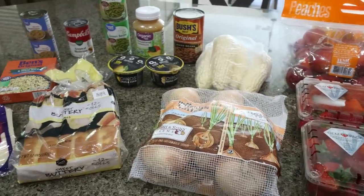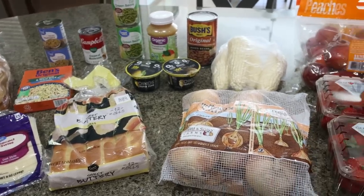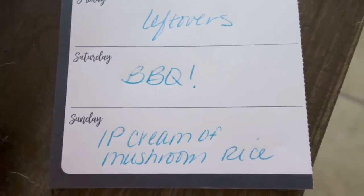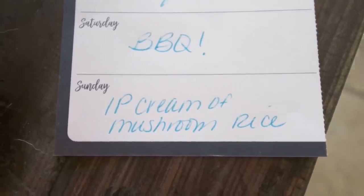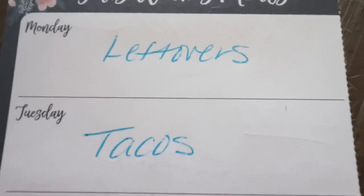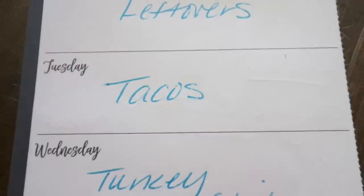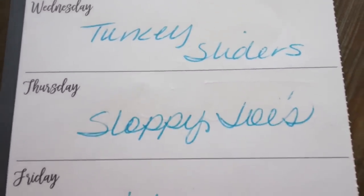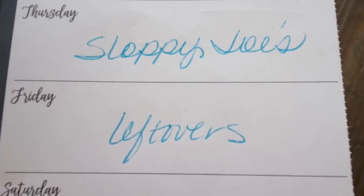So that is everything from Walmart. Let's jump into what's for dinner and the recipes you'll be seeing in Monday's meal prep. Here's what is on my menu for the week: Saturday we're having my in-laws over for a barbecue. Sunday I'm making instant pot cream of mushroom chicken and rice — you'll see this recipe in Wednesday's What I Eat in a Day. Monday will be leftovers. Tuesday is taco Tuesday per my husband's request. Wednesday I'll be making those turkey sliders. Thursday is sloppy Joe night per his request. And Friday we'll finish up all the leftovers from earlier in the week.